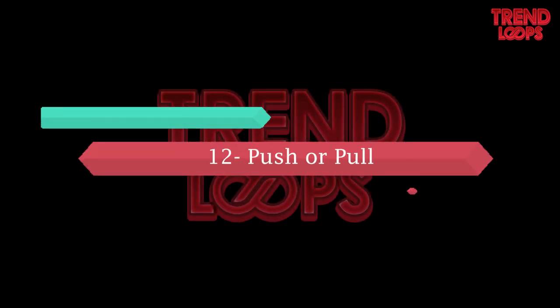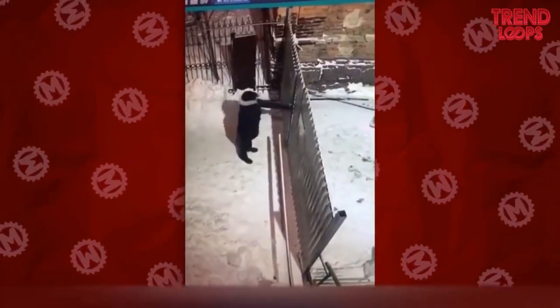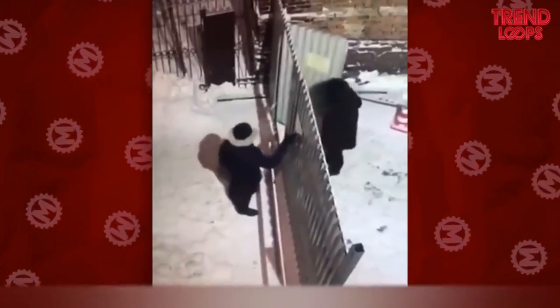Number 12: Push or pull. It gets confusing at times whether to pull or push a door. The man here is trying to pull the door that needs to be pushed. Thankfully, another man corrects him.